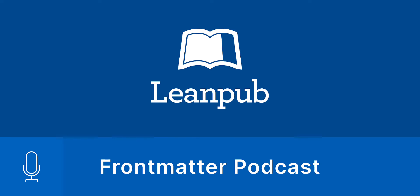Hi, I'm Len Epp from LeanPub, and in this Front Matter podcast, I'll be interviewing Tom Hombecks. Based in Sydney, Tom is a senior developer at Atlassian, which is the company behind the software issue tracking product JIRA, amongst many other things. Tom writes regularly about software development on his website at reflectoring.io, and you can also find some of his popular conference talks on YouTube, which we'll link to in the transcript for this podcast.